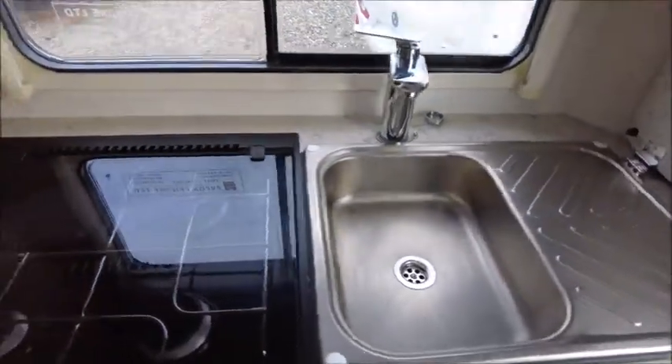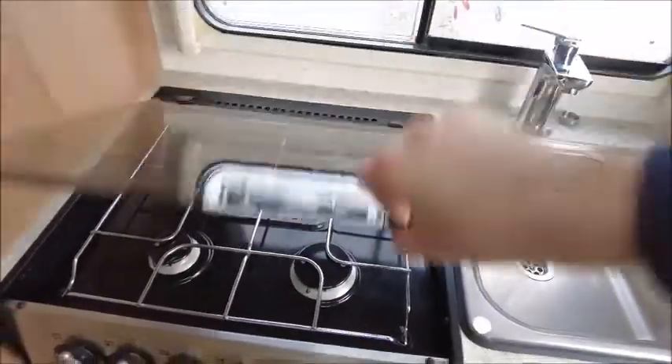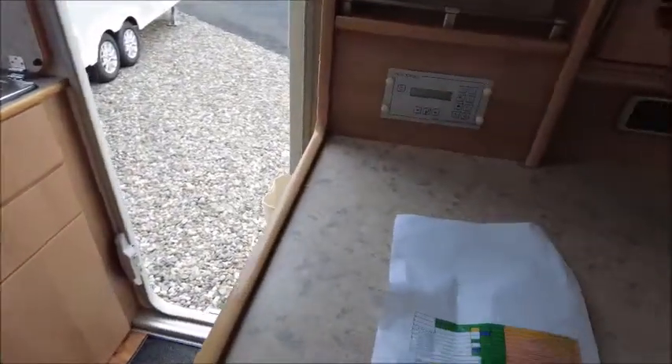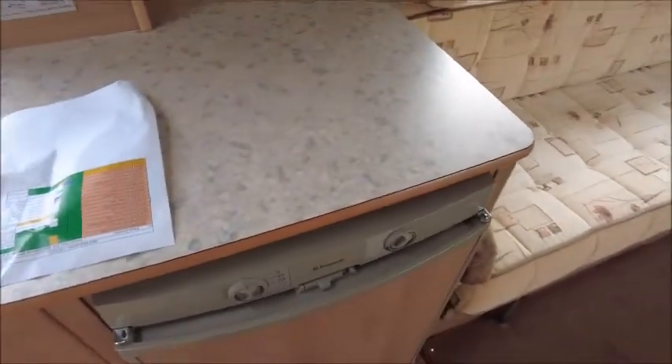This is a two berth motorhome. Starting at the rear for a change. So you have a sink, three-ring gas hob, grill, and oven. Just here we've got our fridge and freezer.